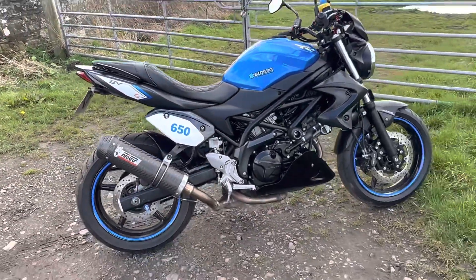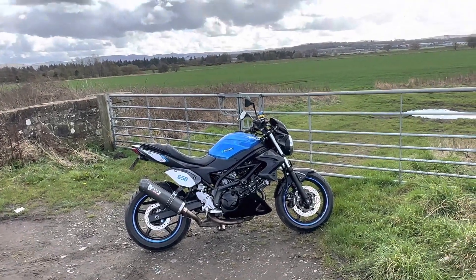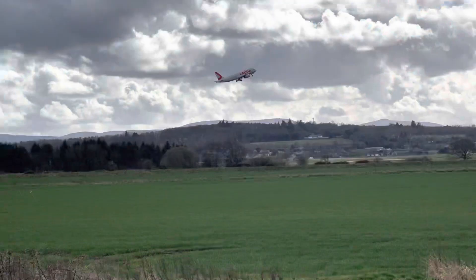Just before this plane takes off at Edinburgh Airport, I wanted to do a quick update. Hope you enjoyed it!